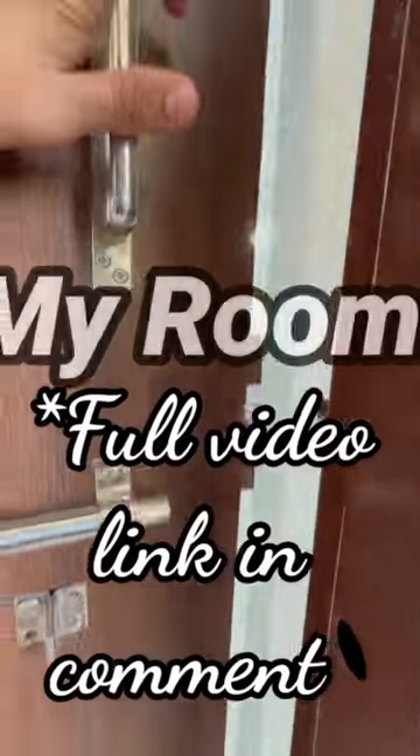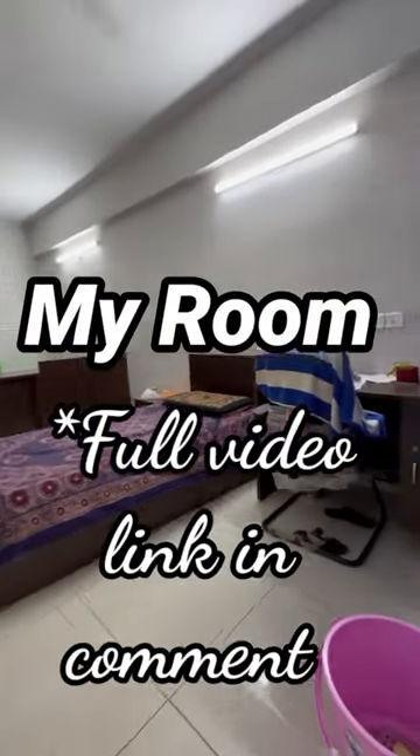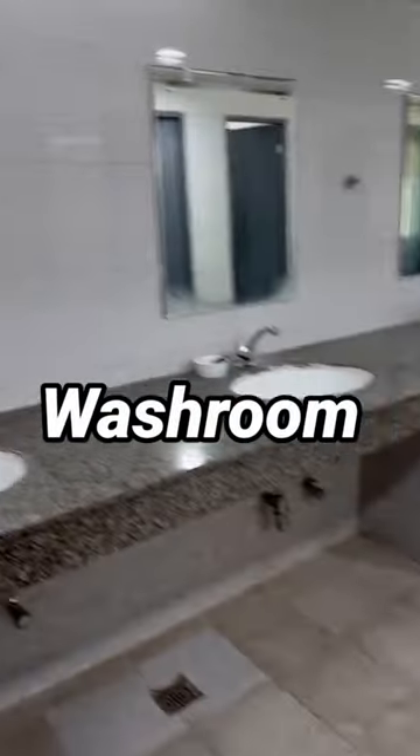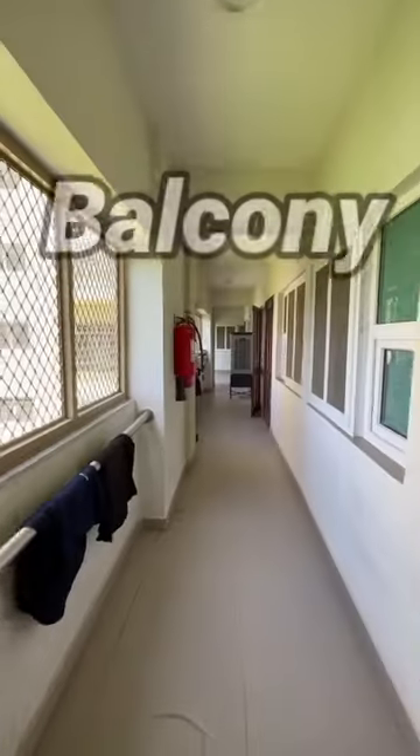Now we are on the second floor. Each floor has 26 rooms. Every room is a double-seater room, and you can watch the room video on my YouTube channel. We have water coolers and washroom complexes. Each floor has 2 washroom complexes, and the washrooms are very spacious. This is the balcony where we sit and dry our clothes.